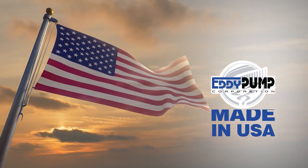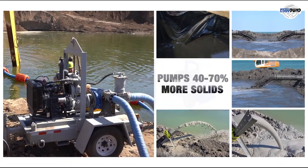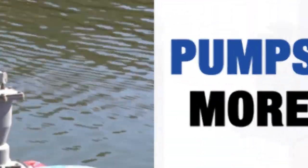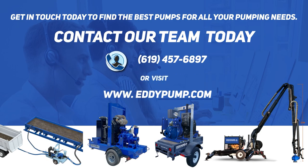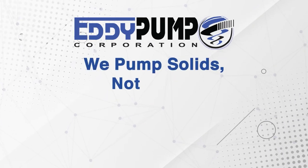All our pumps are 100% made in the USA with our patented technology. They are designed to pump 40 to 70% more solids than other traditional pumps. Get in touch today to find the best pumps for all your pumping needs. At Eddy Pump, we pump solids, not water.